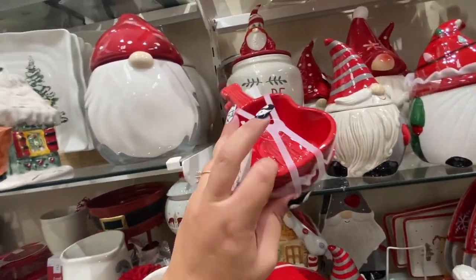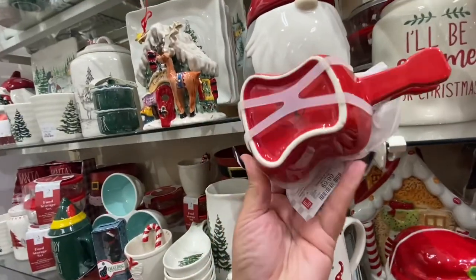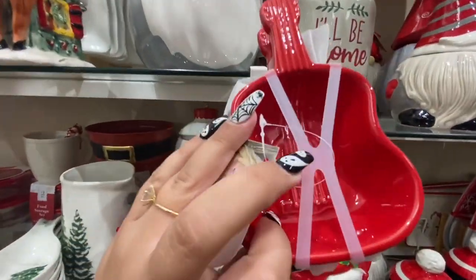Oh, these Dolly guitar ceramic guitars for $10 — they're cute for like dips.